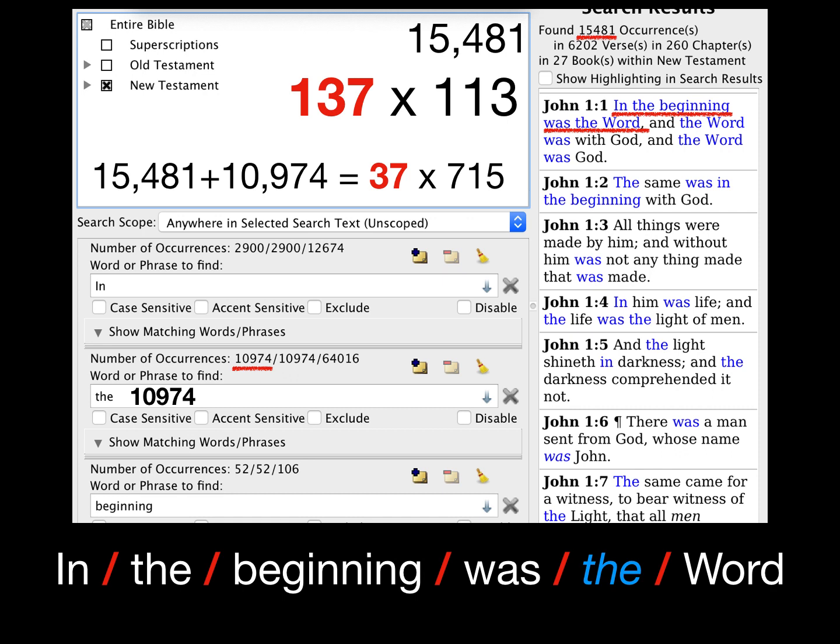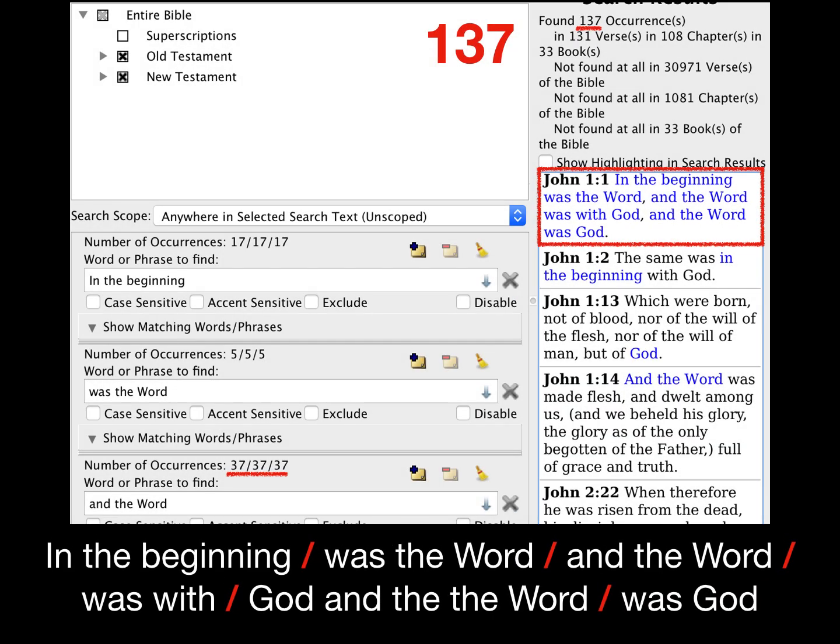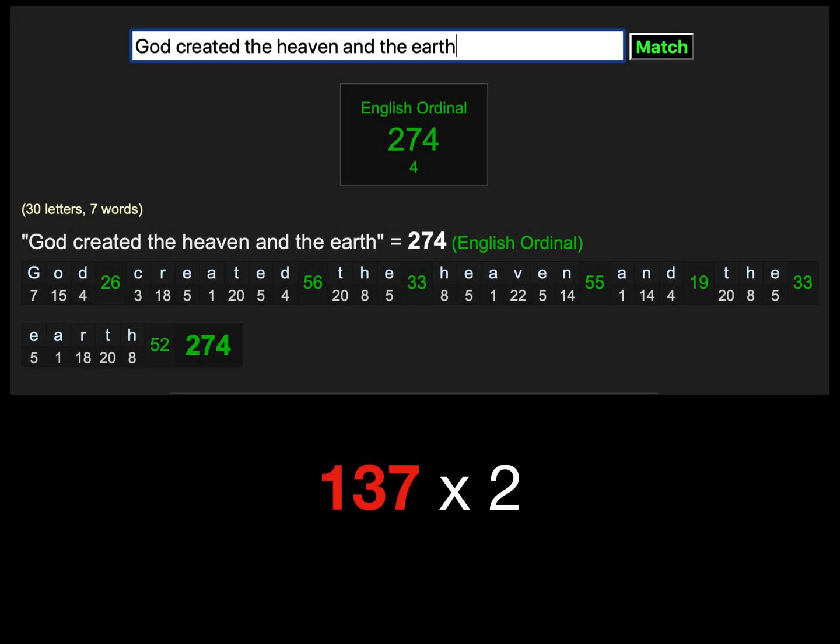God thought of this beforehand — we don't need to overthink it. The remaining seven words of Genesis 1:1, 'God created the heaven and the earth,' have a value of 274, which is 137 times 2. And in the Old Testament of the King James Bible, all capitalized forms of the word 'God' occur 2740 times — 137 times 20.